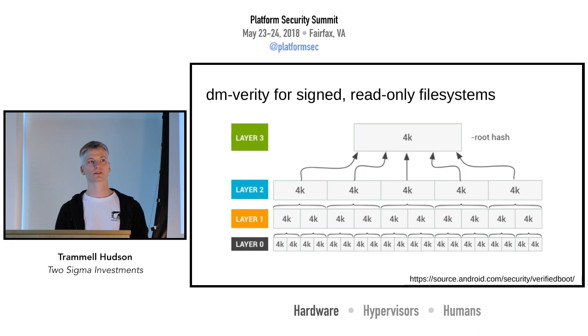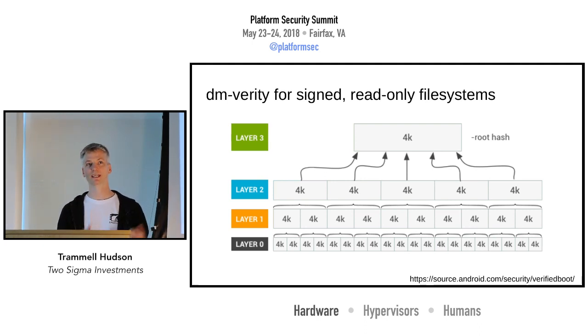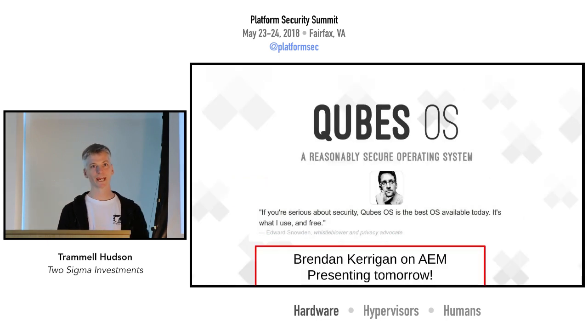We can also integrate that into things like dm-verity, which will let us do a read-only root filesystem — so we can have a root of trust from hardware, transfer to a PGP signature with a public key that's in the ROM, and then use that to verify the entire OS as we're running. We can hand that off to an OS like Qubes. Qubes has some additional support to help detect firmware attacks, and Brendan will be giving a talk about that tomorrow.